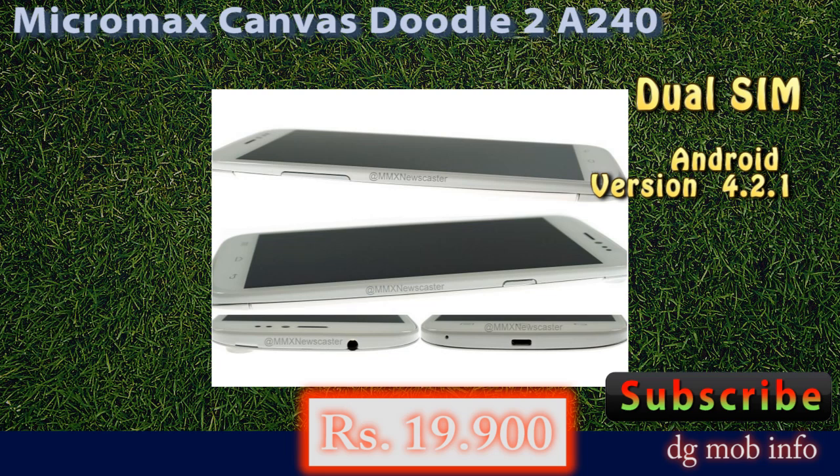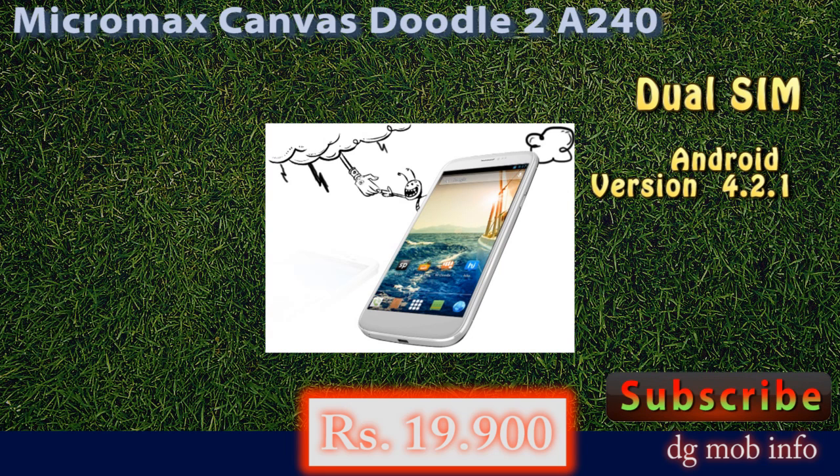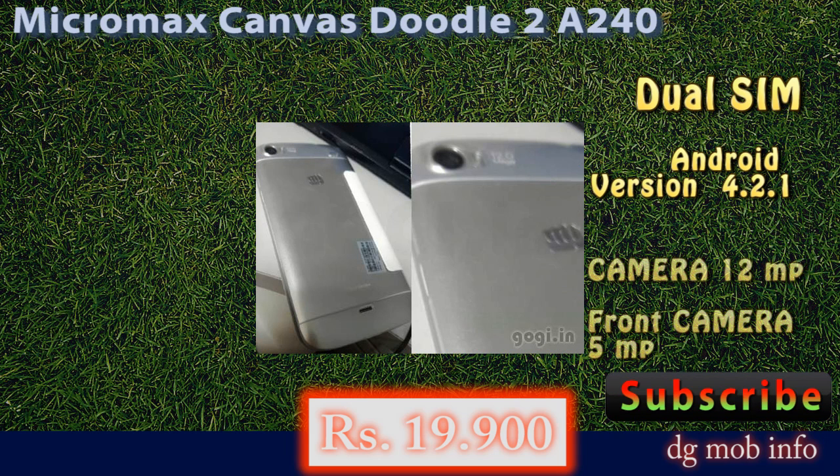In camera features, it has a 12 megapixel autofocus camera with flashlight, and on the front side it has a 5 megapixel camera.